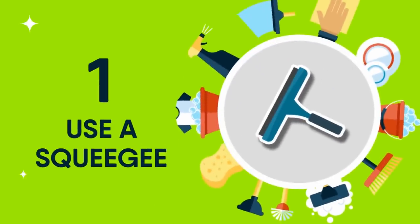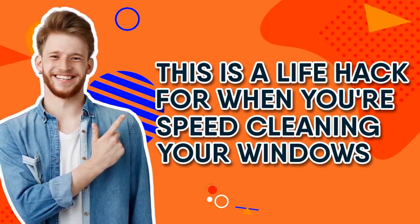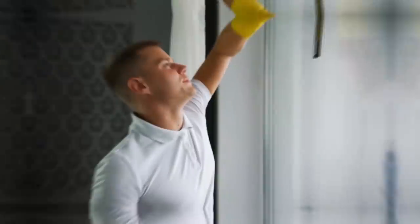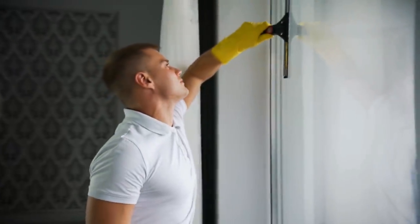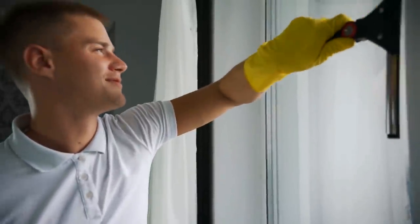1 Use a Squeegee. This is a life hack for when you're speed cleaning your windows. Instead of busting out a paper towel or cloth, use a squeegee for a quicker, more efficient clean. Plus, you can pretend like you're working at the car wash, just like the song.